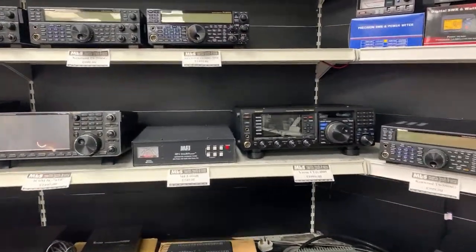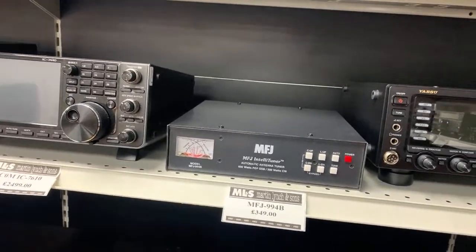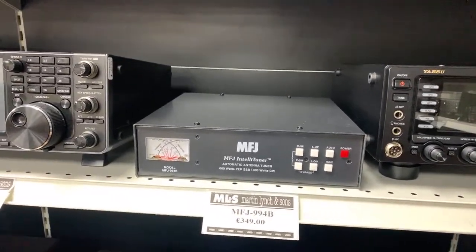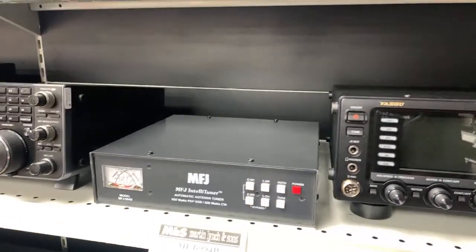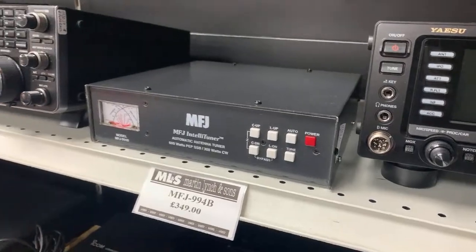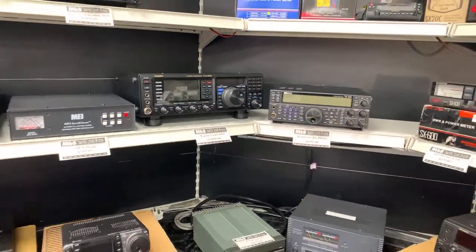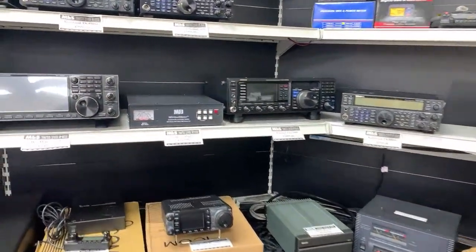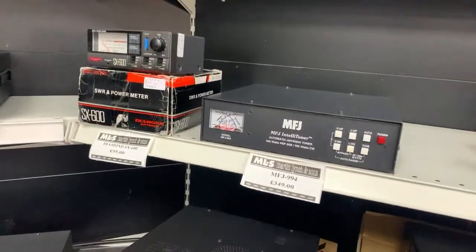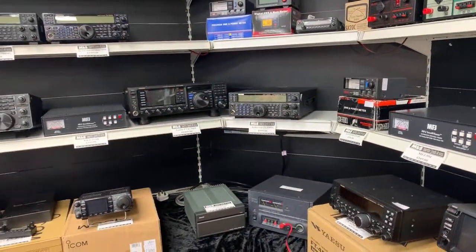Also in stock: the MFJ 994B, the 600-watt ATU from MFJ — £349, boxed with packing. You can also buy the appropriate interface cable for your radio. We also have a 994 (slightly older version) which is essentially the same internally.